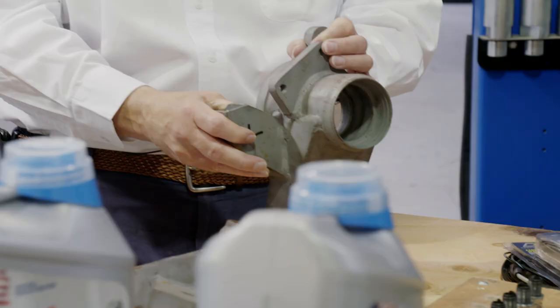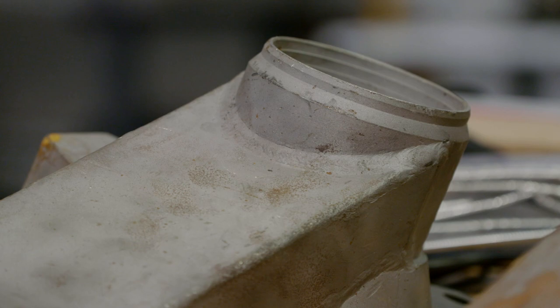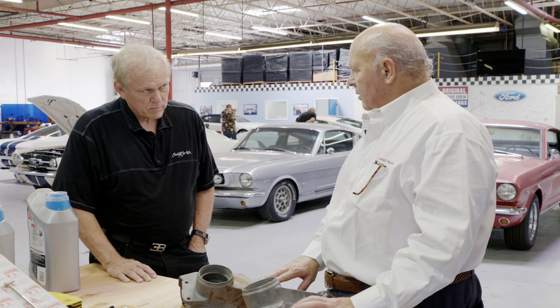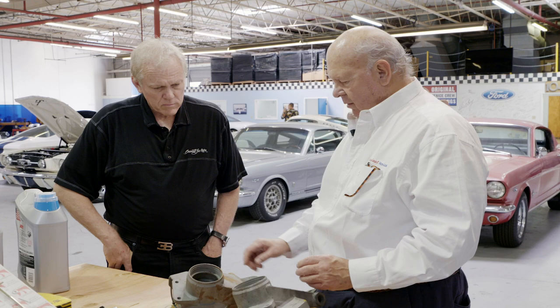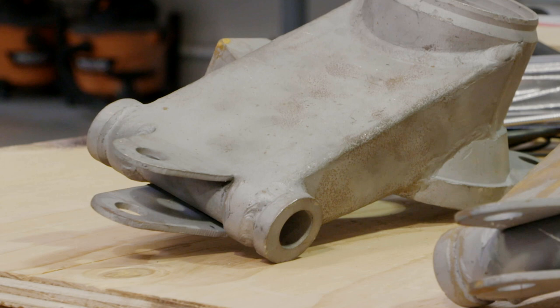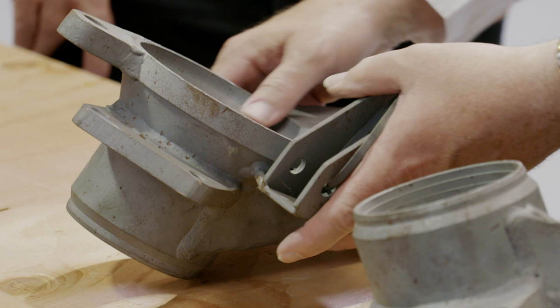This is quite a find — to have an original piece go on the original car. When the Green Hornet was first restored, they put a 9-inch in it, but we don't believe it ever had a 9-inch. After looking at the picture to work from, I went through the parts I had and found basically what I believe are identical hub carriers. We just happened to be fortunate to have some of the original pieces here. If you look at this carefully, each one of these is hand-welded, making it a very original piece that will be put into your car.